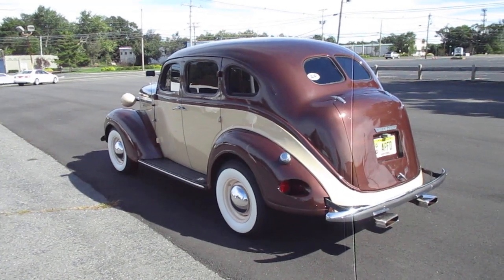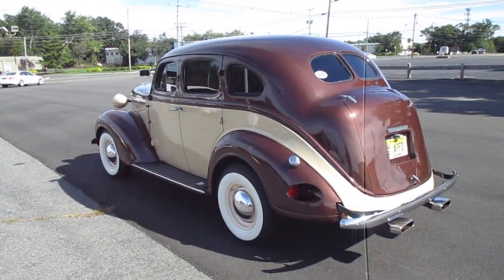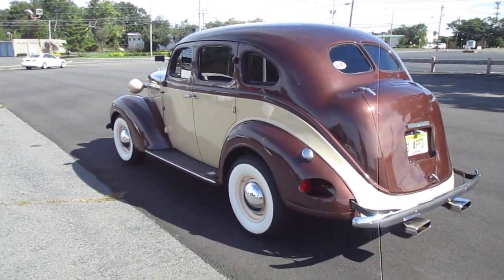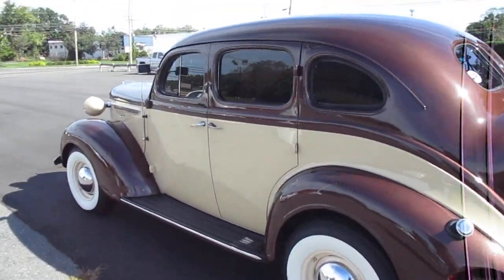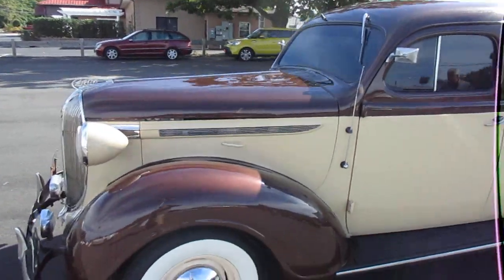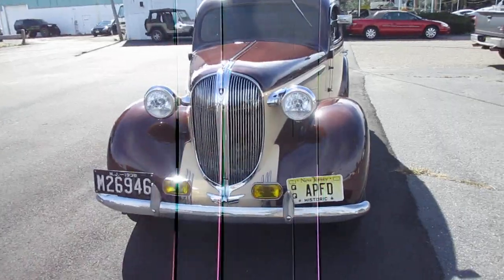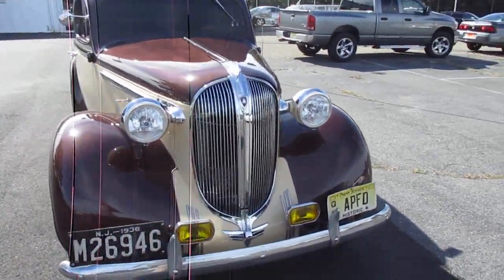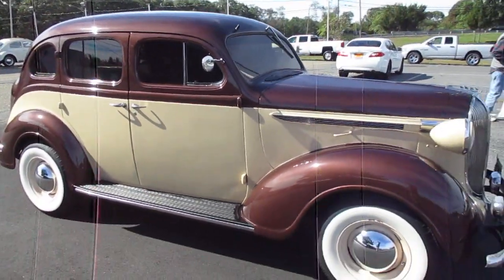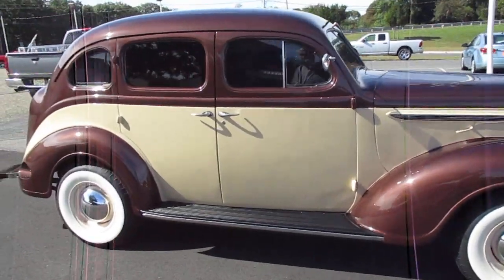Hey guys, got big Mike Espo here and I have the opportunity to show you this gorgeous 1938 Plymouth. I'm here in South New Jersey. This car is beautiful — white wall tires, fog lights. The car is awesome. It is for sale and I'm going to give you a phone number in a minute.